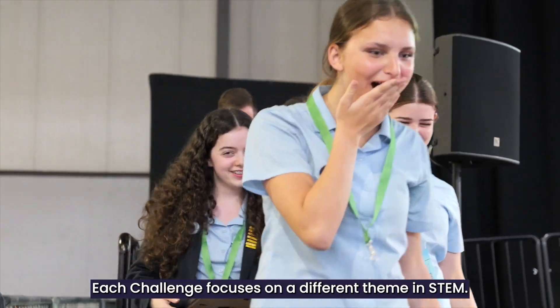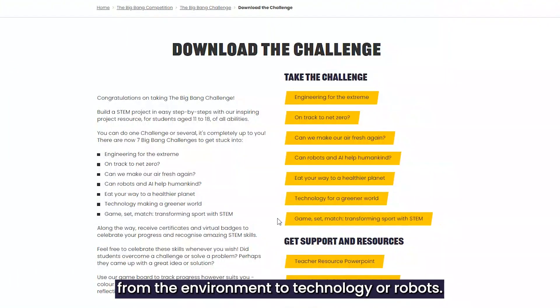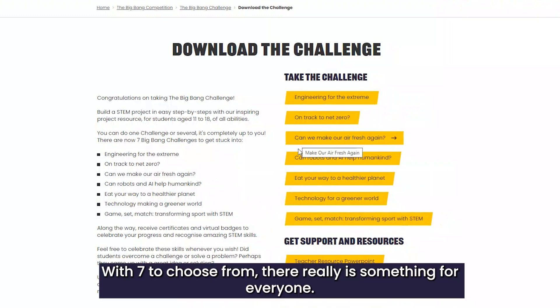Each challenge focuses on a different theme in STEM, from the environment to technology or robots. With seven to choose from, there really is something for everyone.